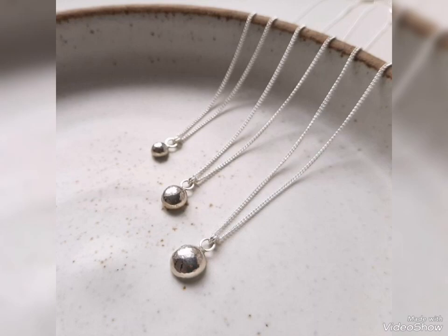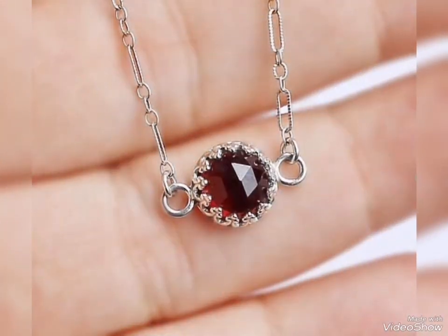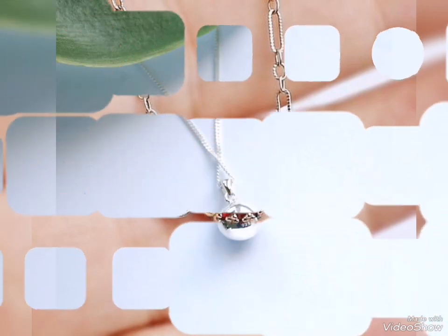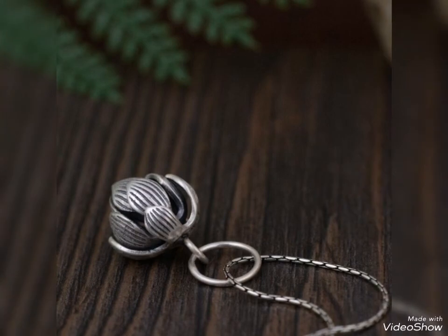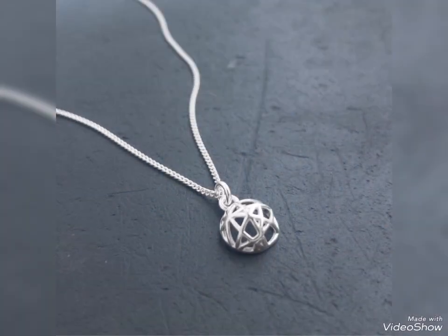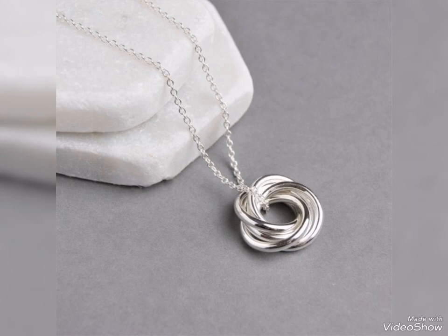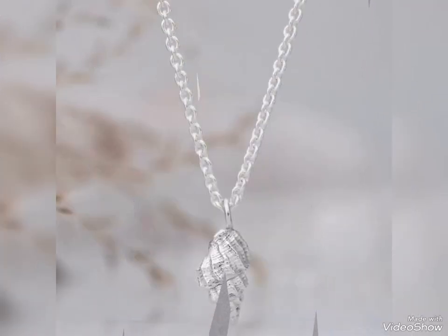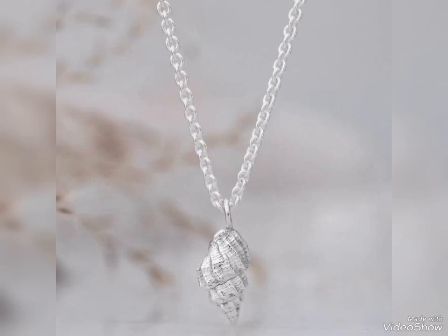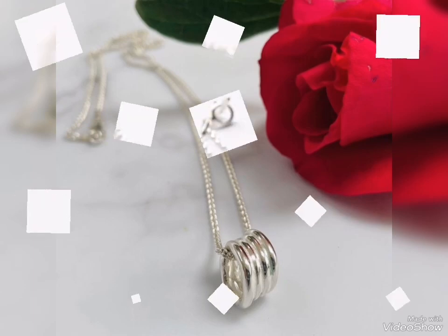Today's video is related to outstanding and classy silver pendant design ideas for casual wear and daily wear. Some decent, lightweight silver pendants for casual routine — if you wear casual wear, daily routine, or office wear, these light style silver pendant design ideas are perfect for you.